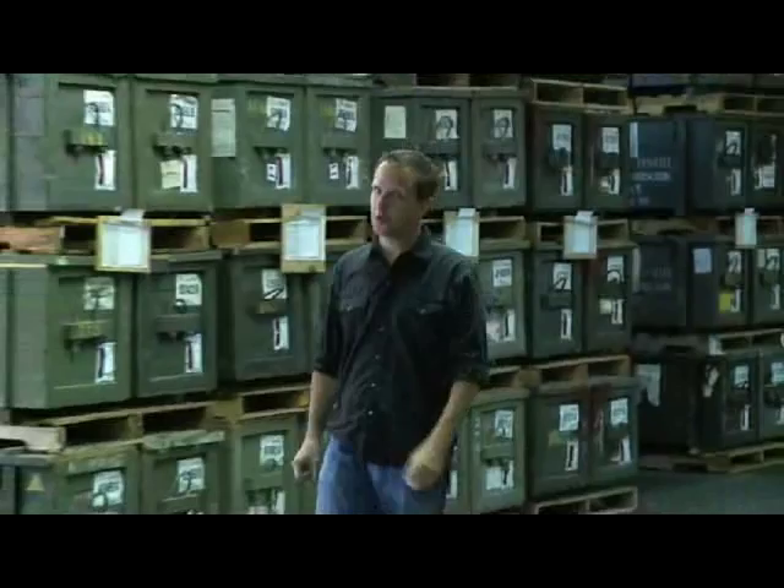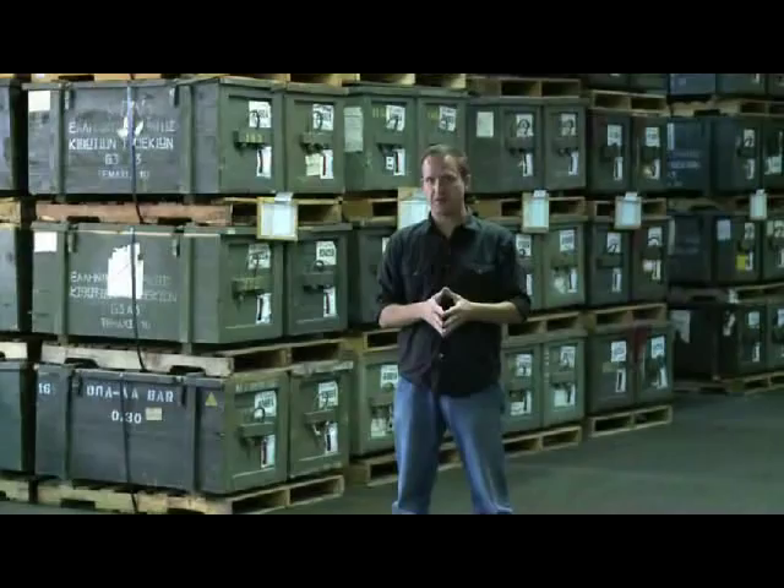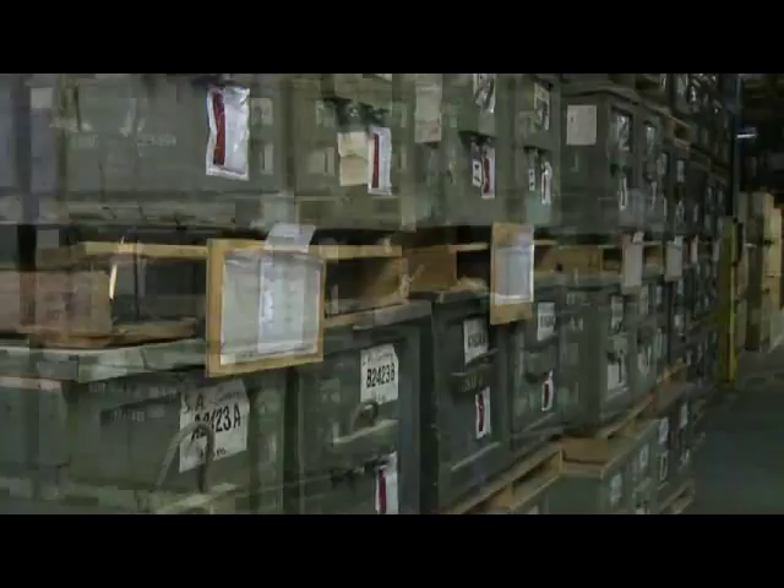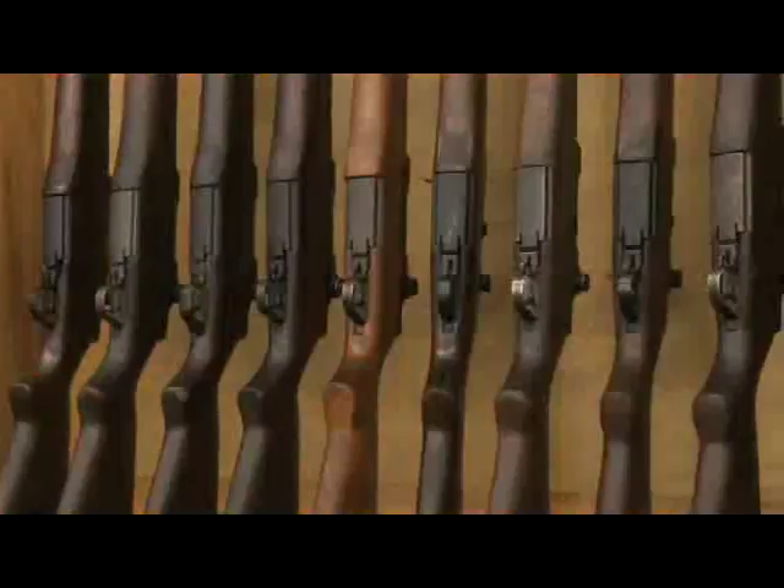This week on American Rifleman Television, we're in Anniston, Alabama. If you're a collector of historic military rifles, you know Anniston, Alabama, because it's the home of CMP South — the Civilian Marksmanship Program, the U.S. government program that sells historic weapons like the M1 Garand rifles to a marksmanship public. Stay tuned — we're going to follow a little bit of everything they do here at CMP South.